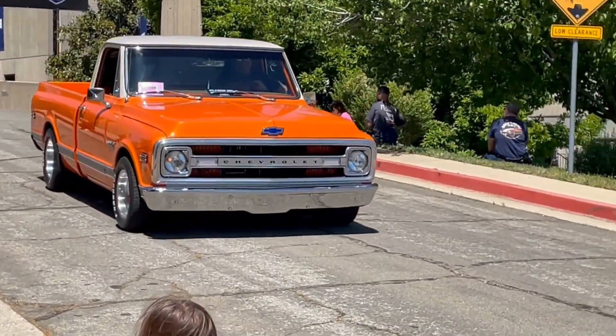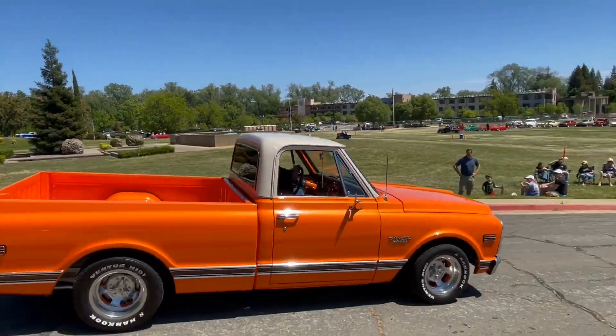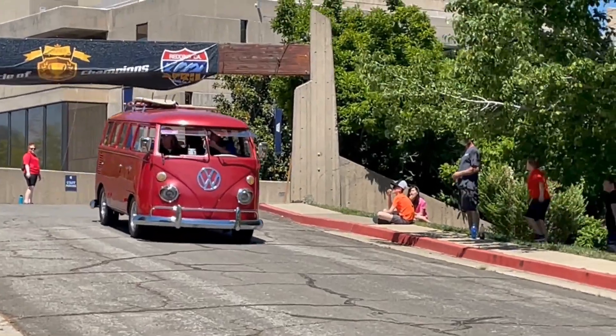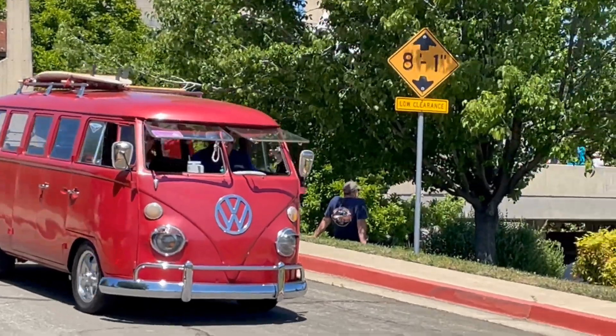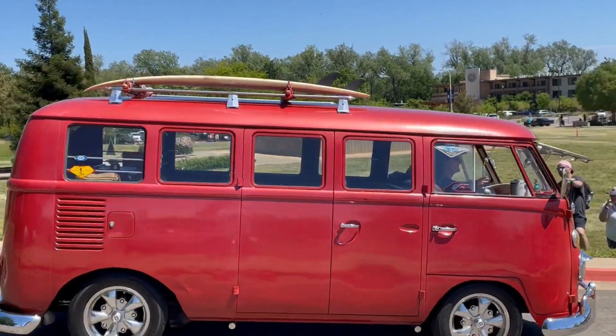Look at that bad boy — beautiful orange. Sounds fresh. This is the bus I have one of my own; I had a blue and white one. 1965 transport, number 13 window, with the board on top.